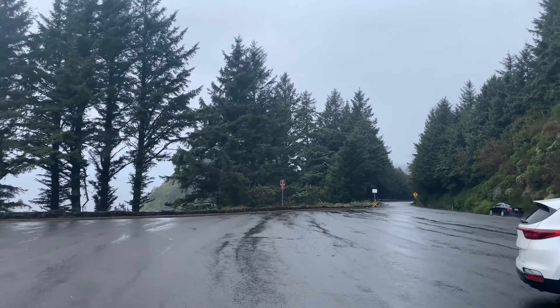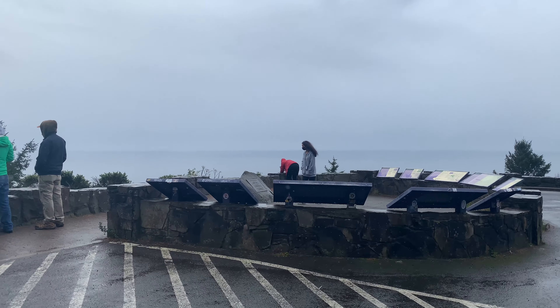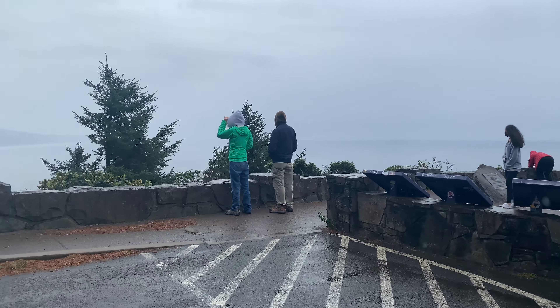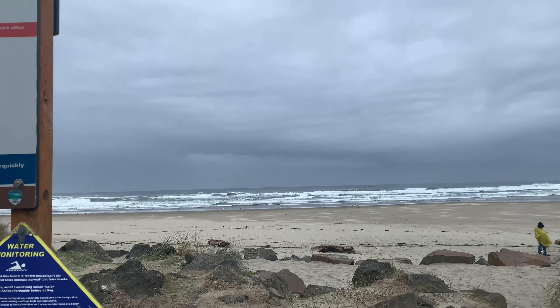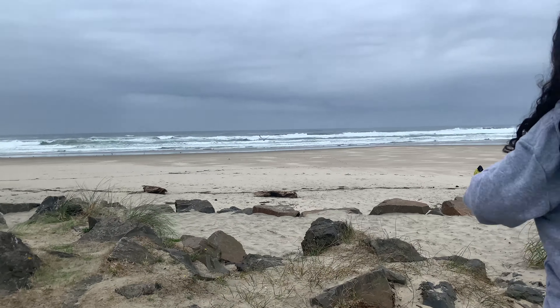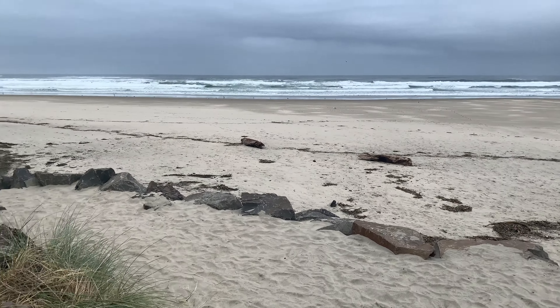Our tour guide was really knowledgeable and he gave us plenty of time to enjoy each viewpoint. This cloudy and sometimes rainy weather has its own beauty. I was there in the first week of October and the weather was mostly cloudy and sometimes rainy, but thanks to our tour guide we were able to complete all the attractions for this tour and we covered most of the beaches.